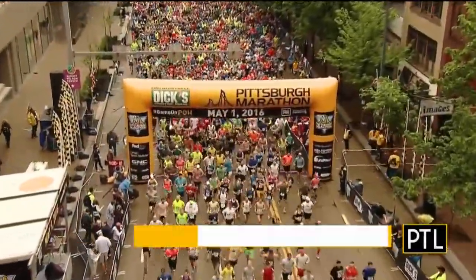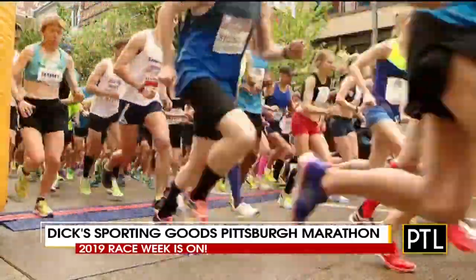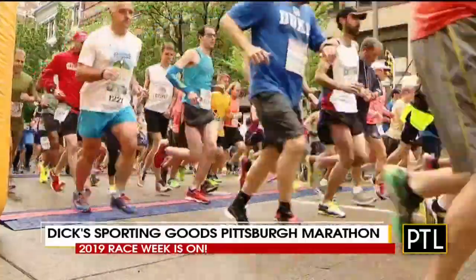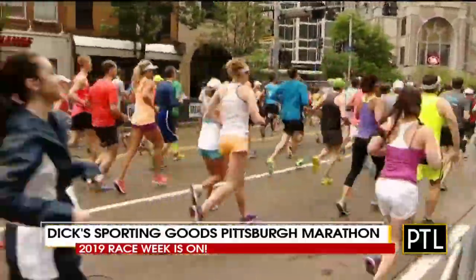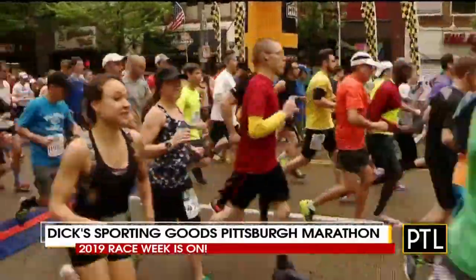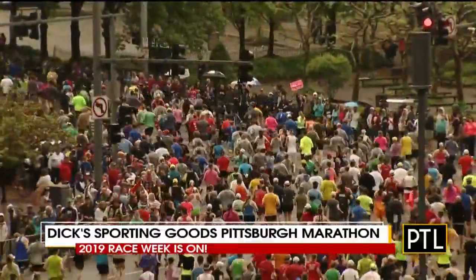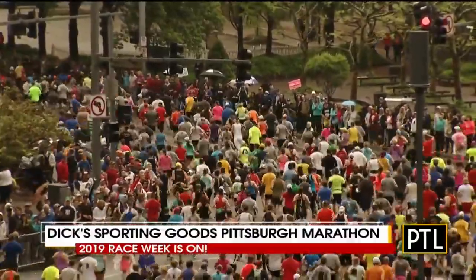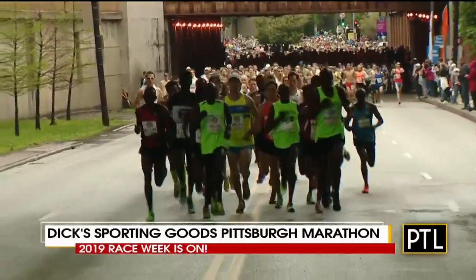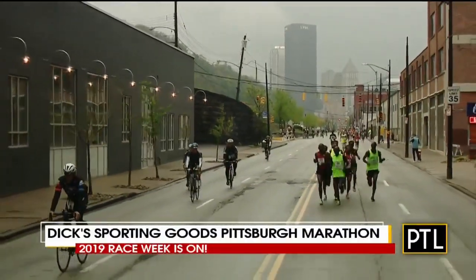Welcome back. The countdown is officially on for this year's Dick's Sporting Goods Pittsburgh Marathon. Tomorrow is declared runner of seal day in the city of Pittsburgh. Friday, the Health and Fitness Expo opens at the David L. Lawrence Convention Center. Saturday is a busy day: the 5K, the kids marathon, the toddler trot, and the pet walk will hit the streets, all leading up to the full, half, and relay marathon races on Sunday. In addition to the 40,000 runners taking part, thousands of other volunteers and staff members are working behind the scenes.